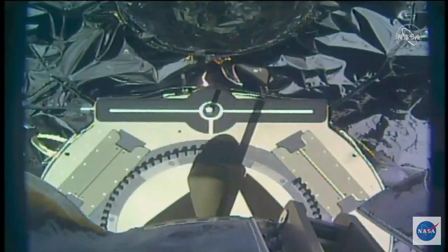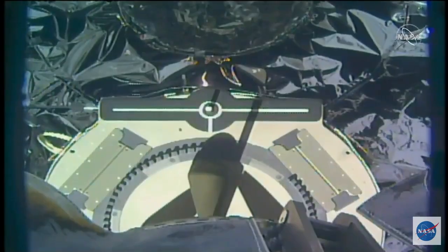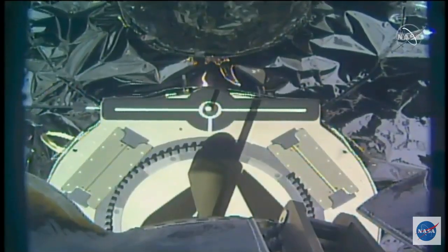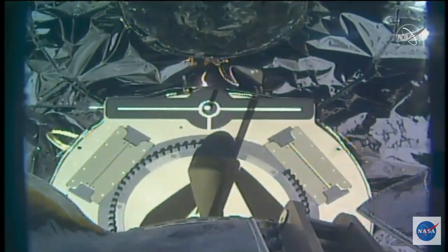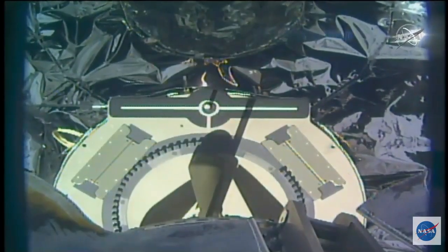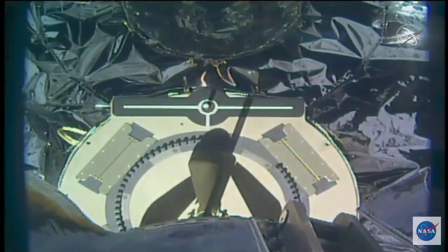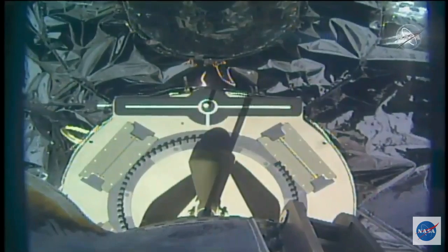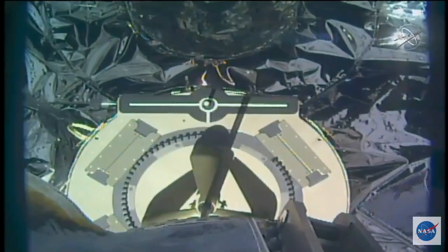And now that Drew Morgan has reported the pin, the central portion of that capture device has exited the robotic arm itself. The ground controllers here in Houston are now backing the arm away. Drew Morgan standing by, looking at a number of different displays. Once he sees the back away at a distance of about four and a half meters, he'll be go to command Cygnus to depart. Back away in progress.